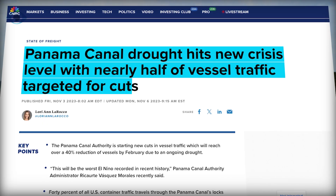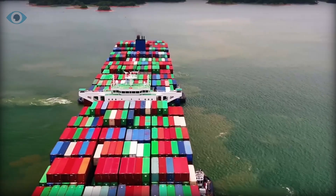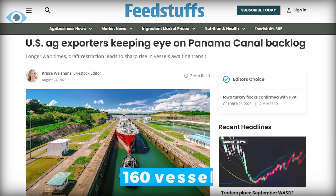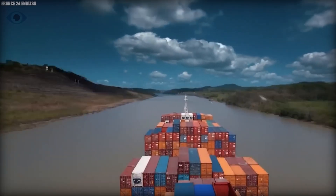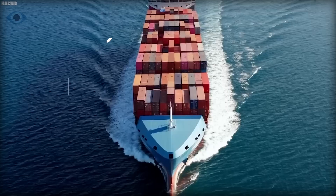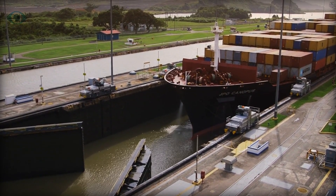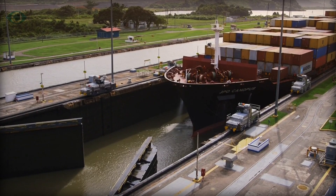In 2023, the canal experienced its longest dry spell since records began. The number of ships passing daily was cut from 40 to 24 by November, creating a backlog of 160 vessels. This congestion is exacerbated by the largest class of ships, the Neo-Panamax containers, which must reduce their cargo by 40% to navigate the shallow waters. The situation is dire, with shipping companies resorting to costly auctions for priority passage, driving transit fees to astronomical levels.